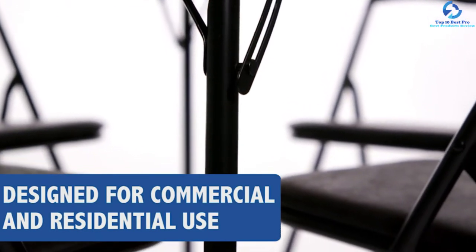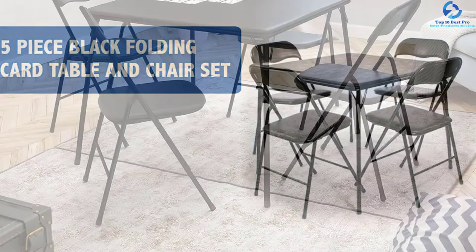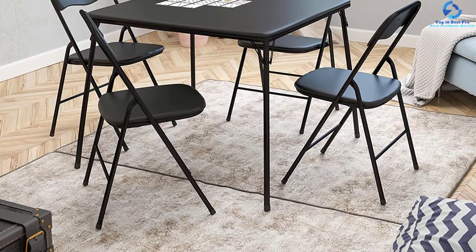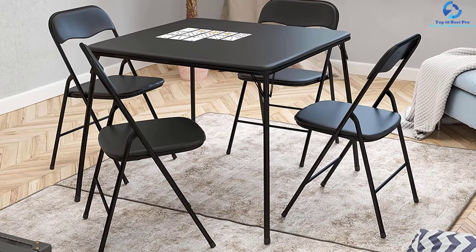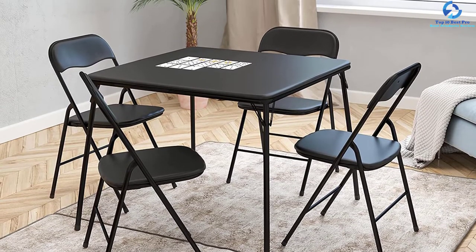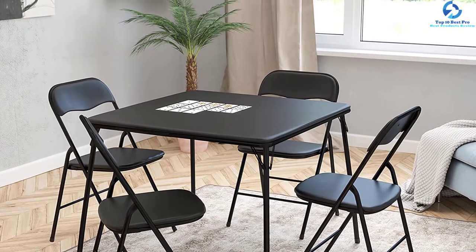Another thing to note about this set is the ease of assembly. It also comes in a very lightweight form, making it easy to carry everywhere you go. Being made in a multi-purpose design, you will appreciate its versatility. The price is also relatively affordable, meaning everyone can afford it regardless of their budget.